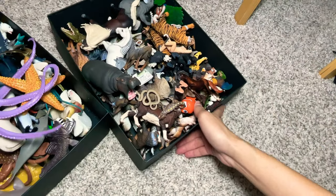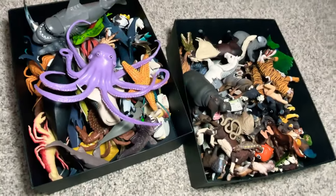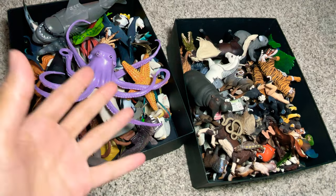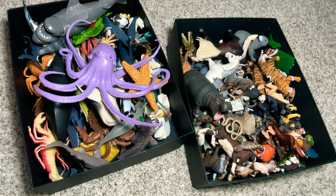Yep, that's right guys — so these are all the different animals and wild animals, basically two boxes of them that I've shown you guys today. Please let me know down below which one is actually your most favorite. Do you guys like sea animals more or wild animals more? Do let me know.